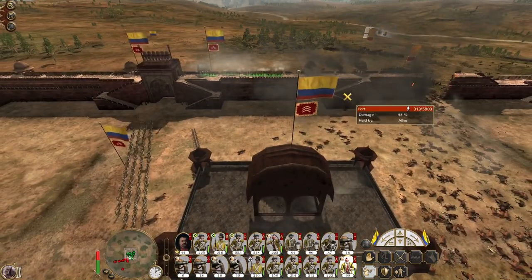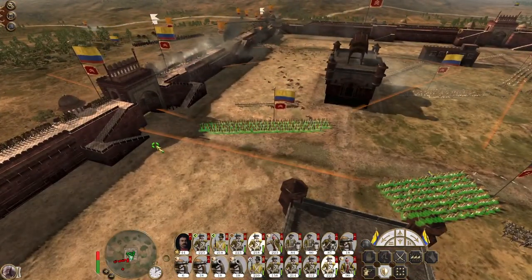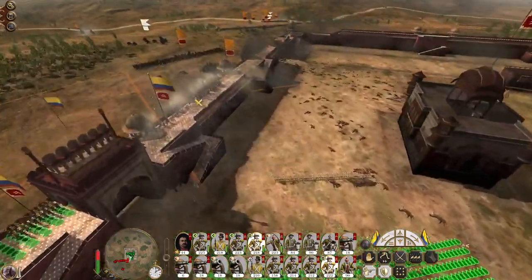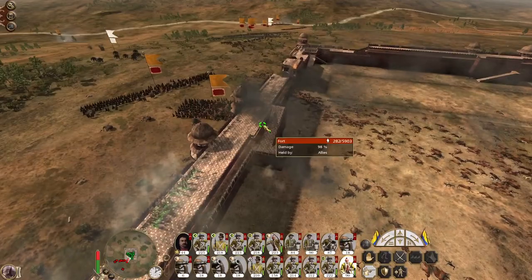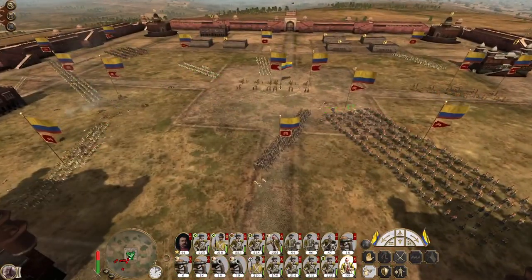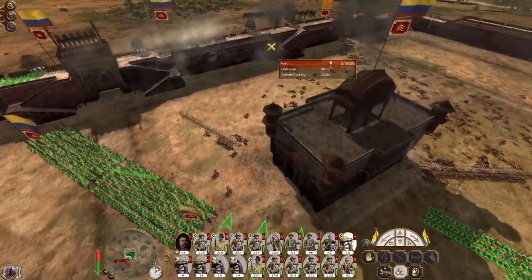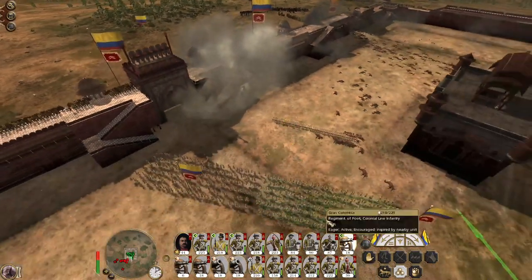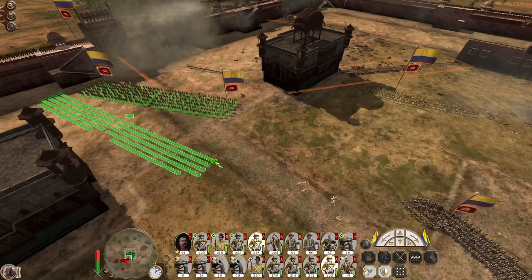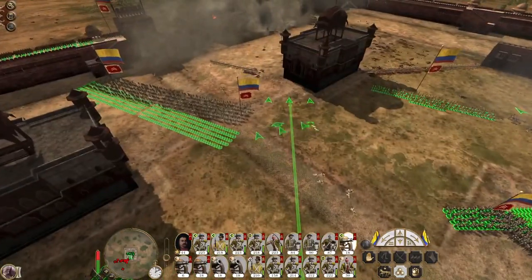They're about to make their next breach. Bring up a second infantry unit. We have a second infantry unit and a second gun unit. Oh no, they're aiming at my musketeers! Okay, they've made their breaches - bring a second gun team up.